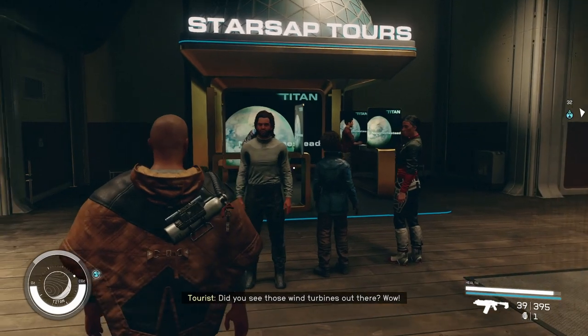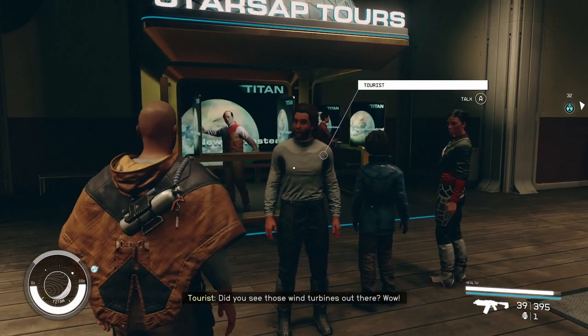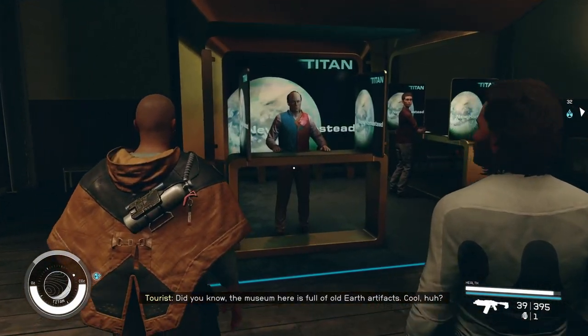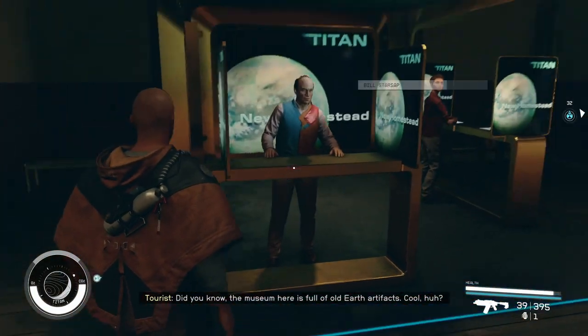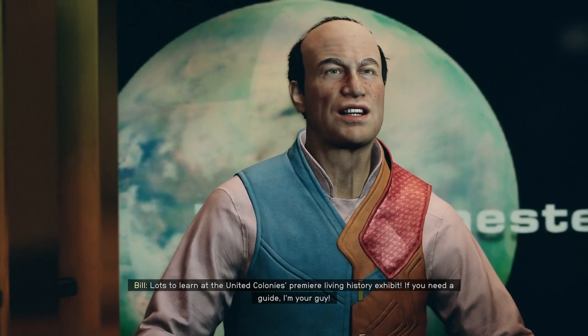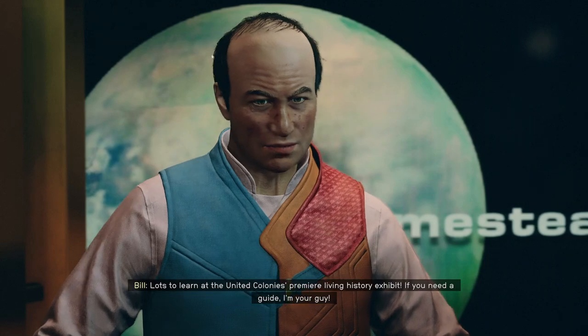Did you see those wind turbines out there? Wow. Did you know the museum here is full of old Earth artifacts? Cool, huh? Lots to learn at the United Colony's premier living history exhibit. If you need a guide, I'm your guy.